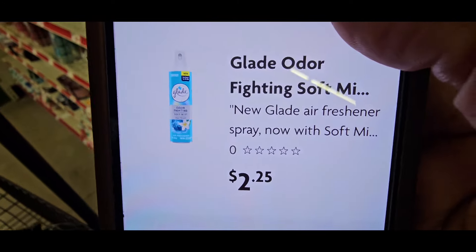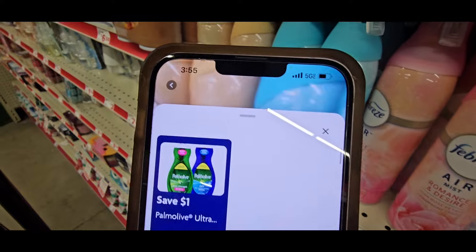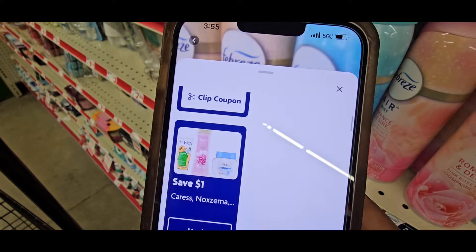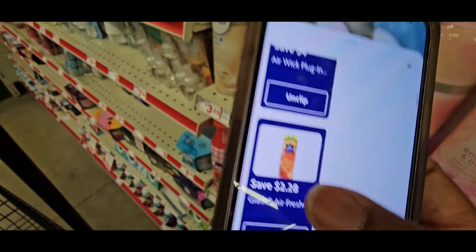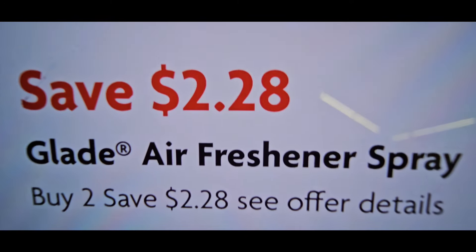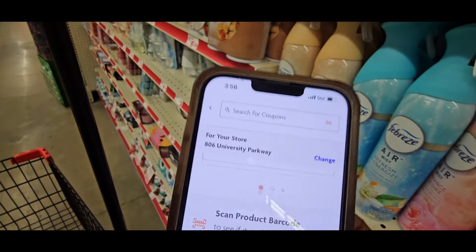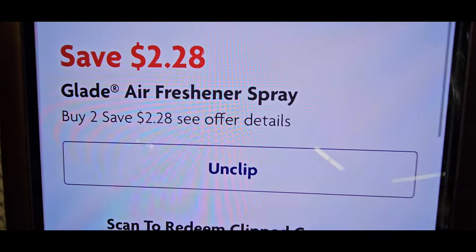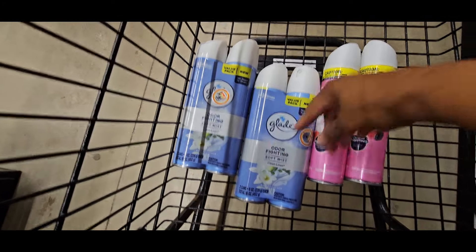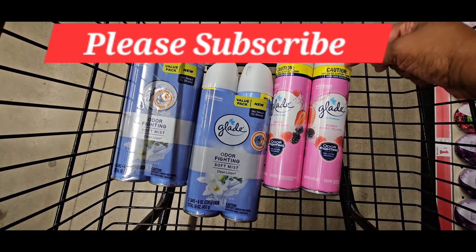When I scan, it comes up $2.25. Now with my new phone, it brings up all the coupons I've clipped, so I have to find the one attaching to it. There it is — I hit that coupon: save $2 when you buy two. So I not only have two 2-packs for $4 ($2 each), but I also have these at buy one, get one free at $2.25.